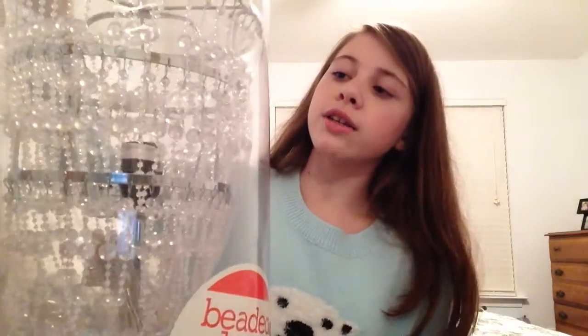I also got this chandelier bead lamp. It's really pretty, and since I don't know the exact color I'm going to paint my room yet, it'll go with any color. The next thing I got was a globe — and yeah, I thought the same thing at first — but it's actually really fun. As soon as I got it, I started looking for every single place on it.